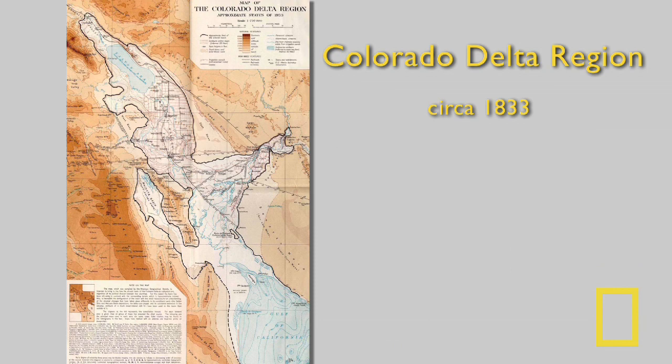What did the Delta look like 100 years ago? It used to be a million acres of riparian vegetation, marshes, mudflats, and lagoons extending over the Mexicali Valley and the Imperial Valley. The river's influence extended 50 miles into the sea, creating an extensive estuary of 1.2 million acres, very important for marine life in the Gulf of California.